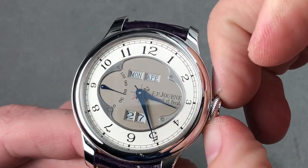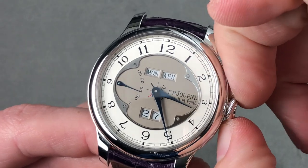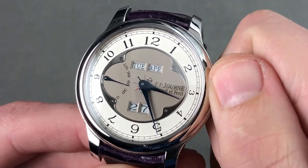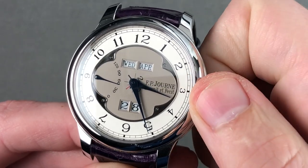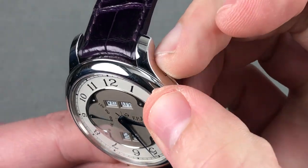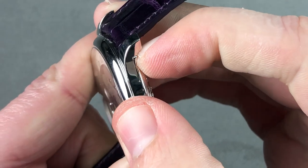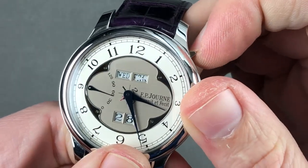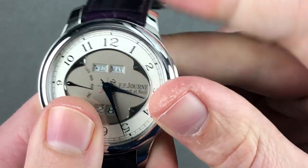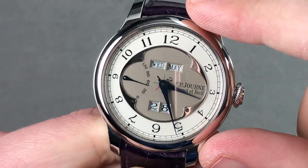This is a perpetual calendar, so you need not adjust it during irregular length months and leap years — it can do all of the work for you. But if you wish to adjust it, there is a bi-directional quick-set system built into the crown. Turn clockwise to adjust the day; turn counter-clockwise and you adjust both the date and the day. There's also an adjuster hidden underneath the lug profile — a small actuator that adjusts the month, which also adjusts the stub index for the leap year. You can adjust all functions using quick sets built into the watch without any need for tools.